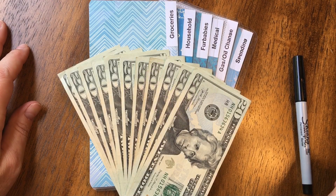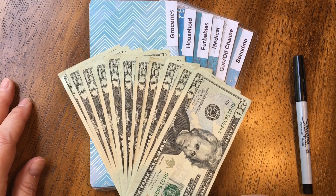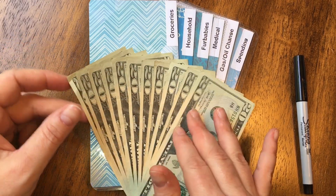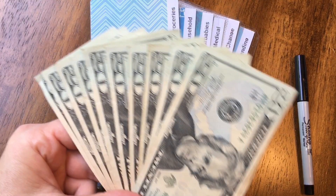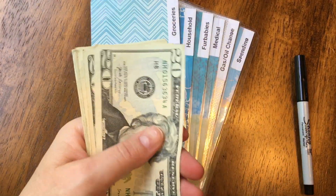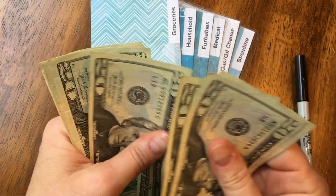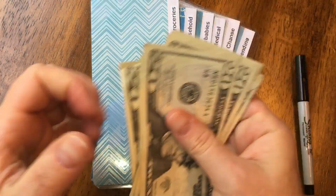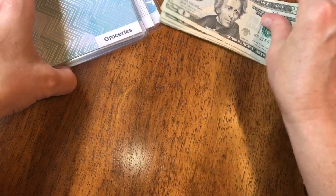Hi everyone, welcome to my channel. My name is Lisa and today I'm going to be stuffing my cash envelopes for the week of June the 4th. I've gone to the bank, I have my cash and my envelopes, so let's count this so you know how much I'm stuffing this week. 20, 40, 60, 80, 100, 20, 40, 60, 80, 200, and 220 — so $220 for the week.